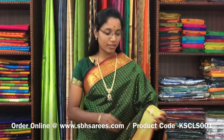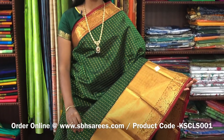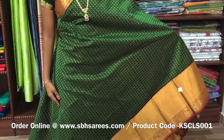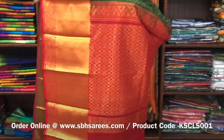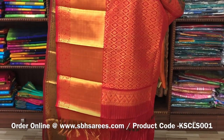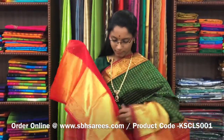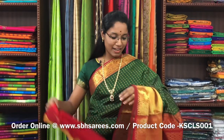This is Kuppadam Silk Cotton Sarees, the traditional green and red combination. On one side of the saree, you have a long zarya border; on the other side, you have a short zarya border. On the entire body, you have a checkered pattern along with 1000 buttas, with a zarya rich pallu in green-red colour. And a red blouse. The price of the saree is 5500 and the product code is KSC-LS-001.